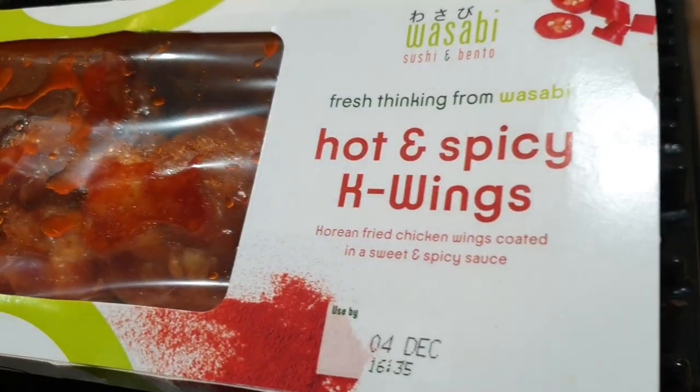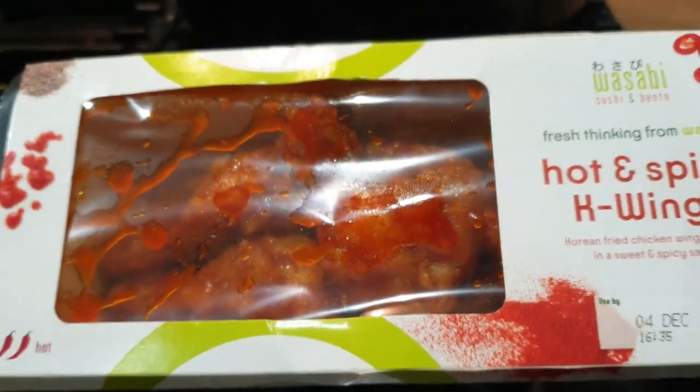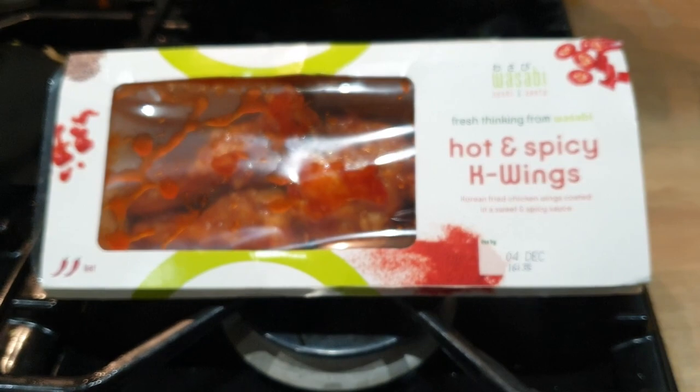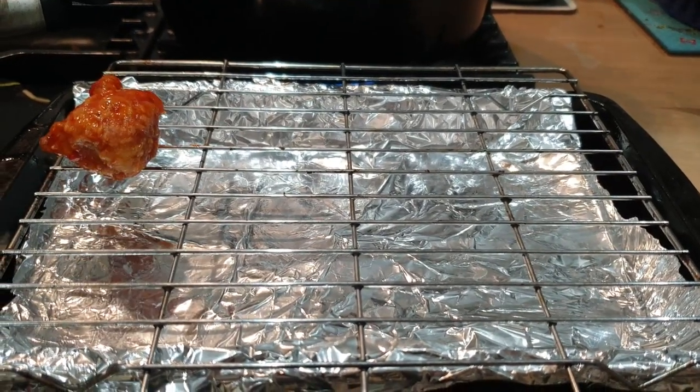Those chicken wings are delicious but they are quite expensive at £2.50, so you can always get normal raw chicken wings from the supermarket, put a nice sauce on them and pop them in the oven instead.